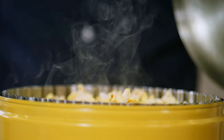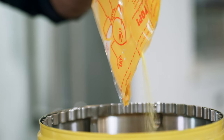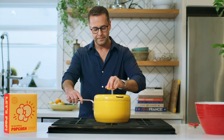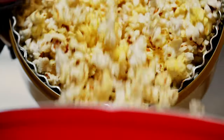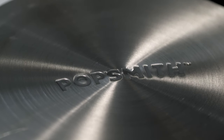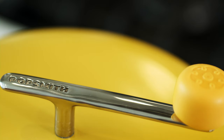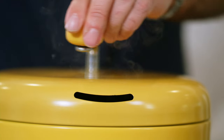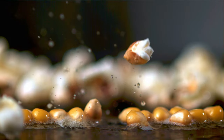Popsmith delivers a foolproof way to make consistently delicious popcorn in under five minutes. It's super easy to use: set the Popsmith on medium heat, pour in your oil, your corn, your salt, close the lid, turn the crank. When the popcorn popping slows down, take it off, pour it into a bowl, and enjoy. The stainless steel body and multi-layered metal bottom ensures even heat distribution, so you don't have to worry about burnt batches or unpopped kernels. Our patented spinner replicates old-timey popcorn poppers, tumbling the kernels in oil and ensuring a perfect pop every single time.